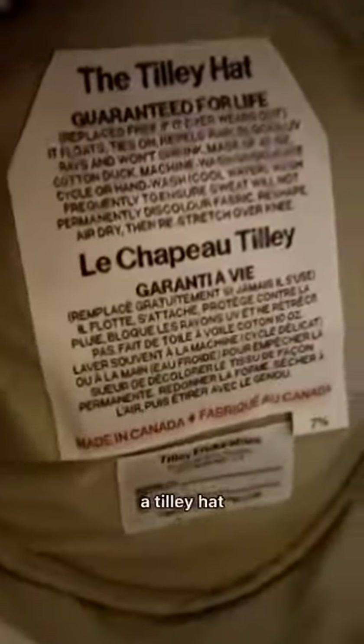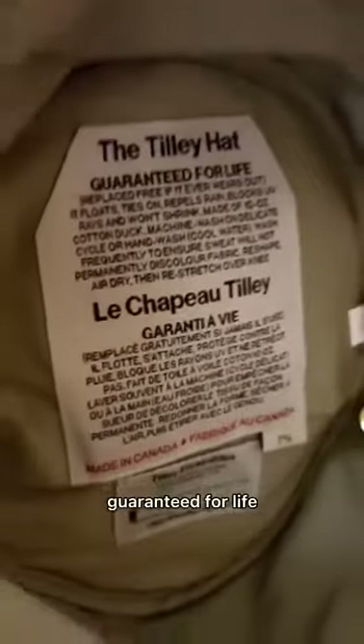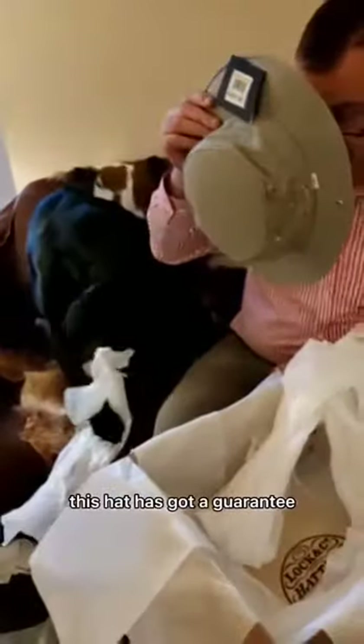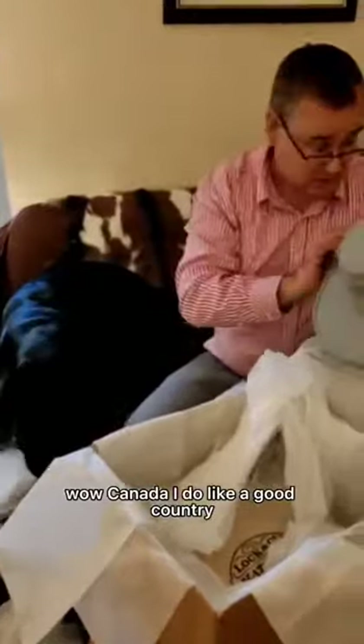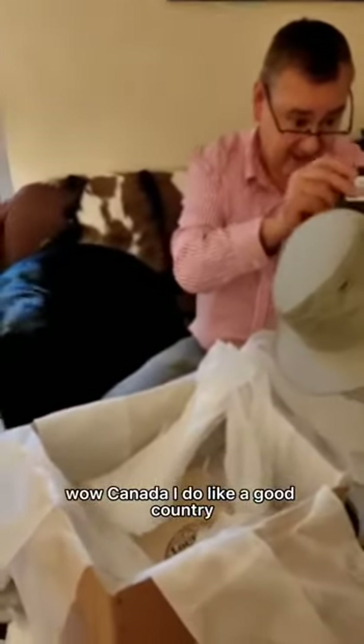Here we go — all the way from the Queen's Hatters. It's called a Tilly hat. A Tilly hat, guaranteed for life — isn't that good news? So as long as I'm around, this hat has a guarantee. It's actually made in Canada. Wow, Canada — I do like a good country.